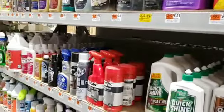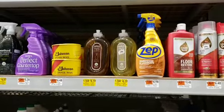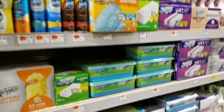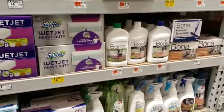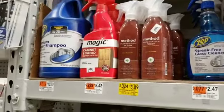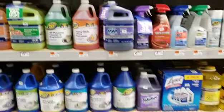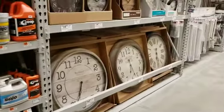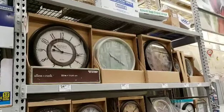We have some Method cleaner here — I've been wanting to try the Method. Look at the price: $4.99. One of my coupons is a $10, so let's see what else we can get. More Method at $3.89 — I'll grab one of those. I'm probably going to have to throw a candy bar or two in to get to $10, but that's okay. It's okay if I get chocolate.